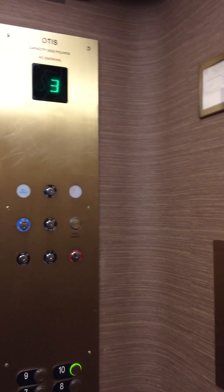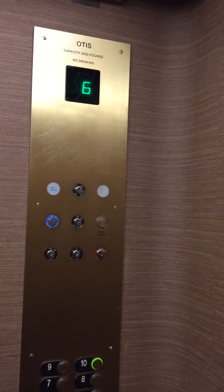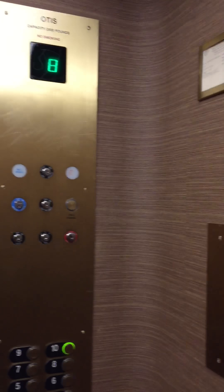Holy shit! Do you hear that? I don't know if I want to show you, but that is crazy. It says Otis only by 5.